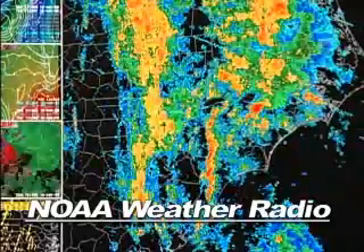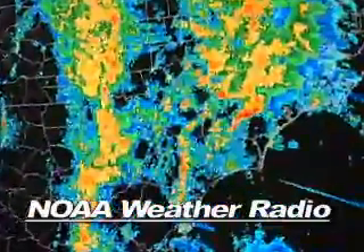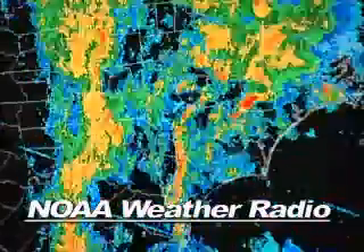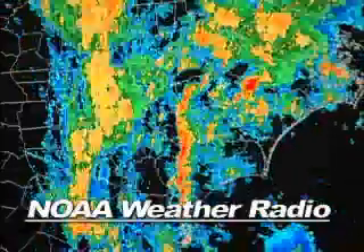It used to be done by human voices; now it's done by a computer voice, which we've improved over the years. That allows us to get things out on weather radio fast — with the click of a button — instead of having to record it and then put it on, which takes even more time.